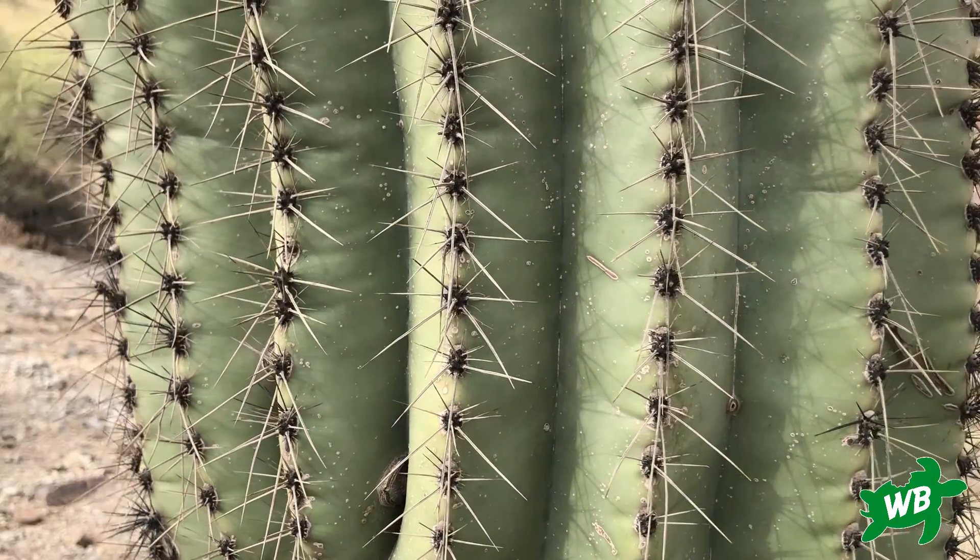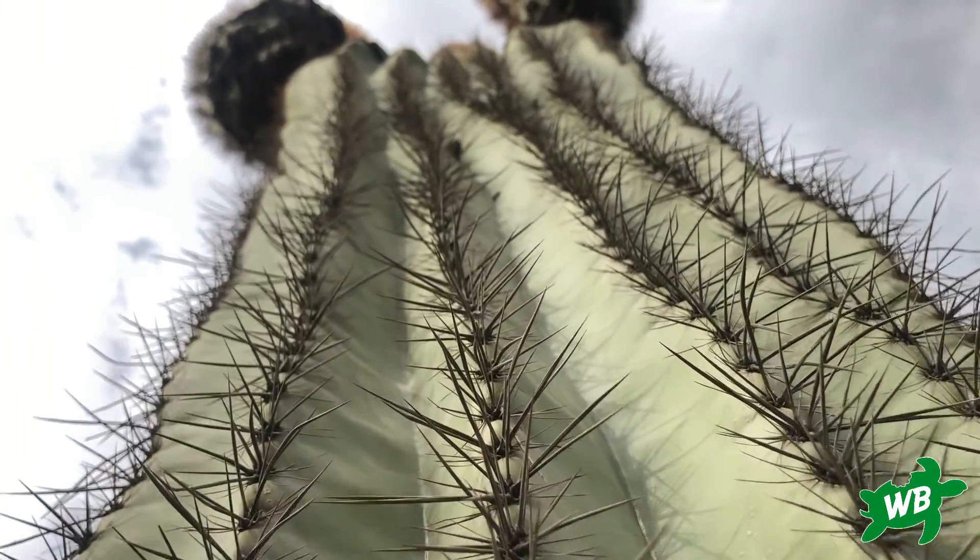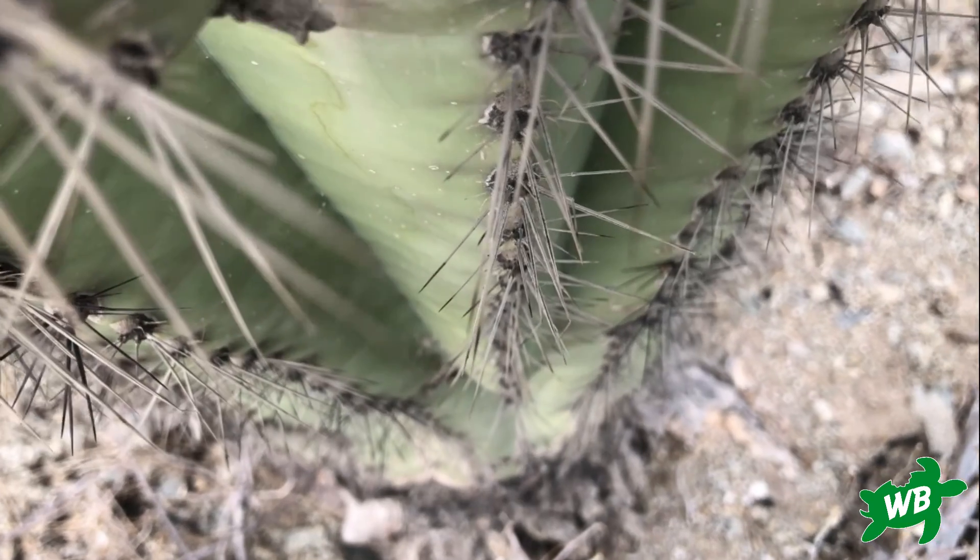The surface of the saguaro comprises many folds. During rare periods of heavy rain, these folds can expand to store more water without the plant bursting.